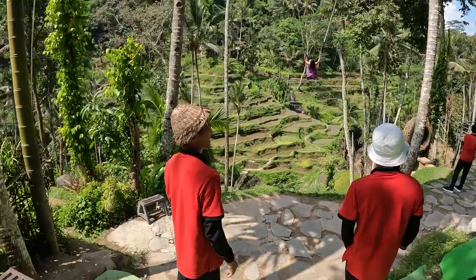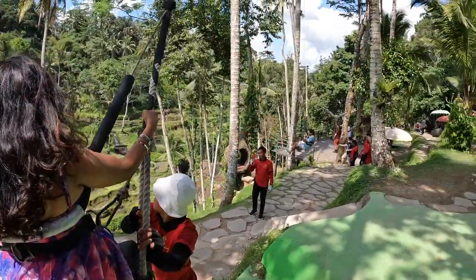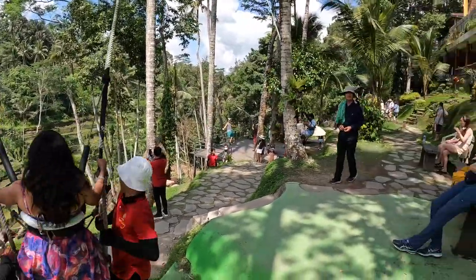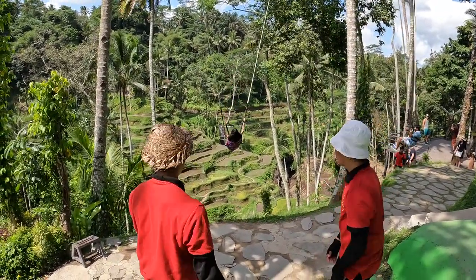And of course they've got the Bali rice field swings. I'm not sure how much those ones cost, but the one I was at earlier — the gentleman, Madi, was telling me it's normally 200,000 but he'd give me a deal for 150,000 rupiah. But I couldn't do it. There are also a couple of cool restaurants here.